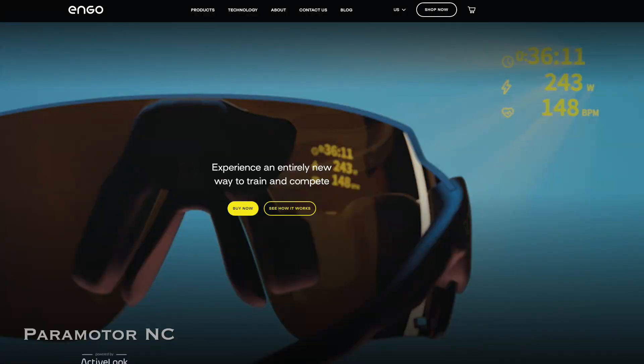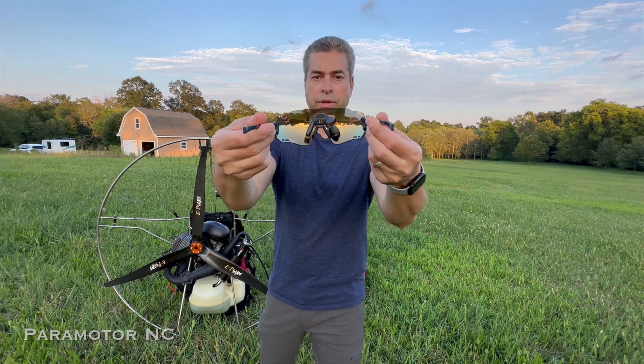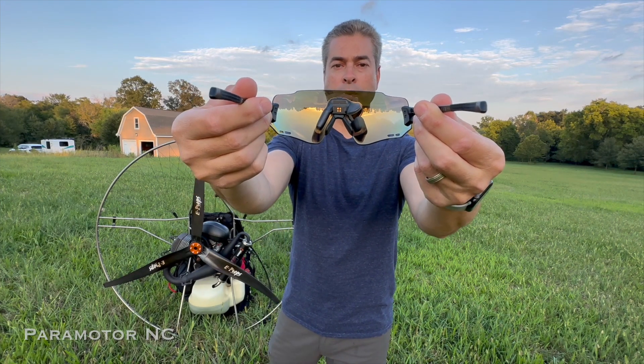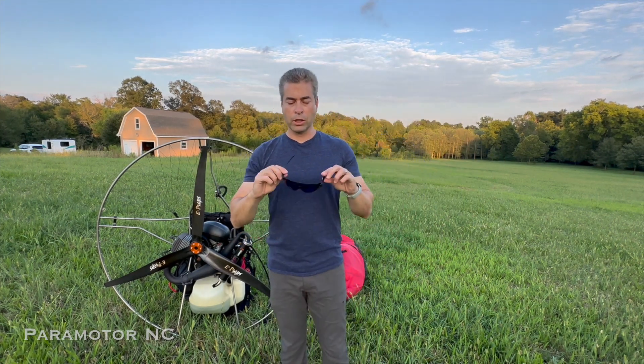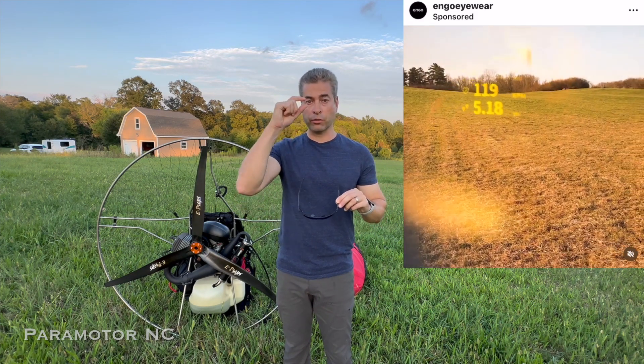The name of the company is Ngo. The technology that they bring is a heads-up display. They communicate with Bluetooth from the glasses to either your phone or your watch, and then they'll create a heads-up display in your right eye.